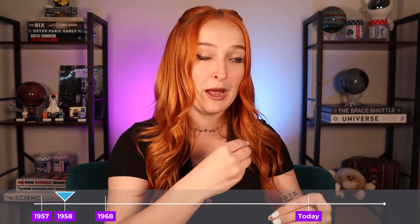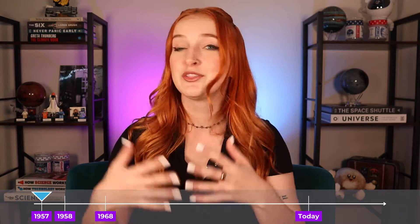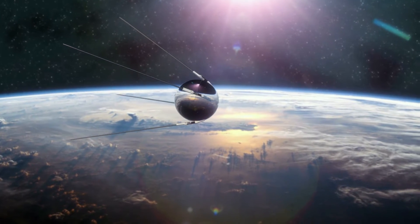But something was happening in a completely different arena that would soon change that — the space program. Remember, 1958 is when we first realized that fossil fuels were a big problem. But just one year before that, in 1957, the world launched its first satellite: Sputnik. Now we had a way to see Earth from above.